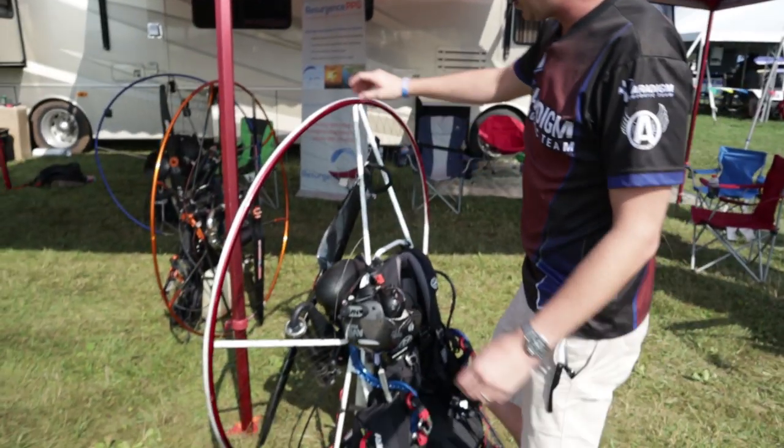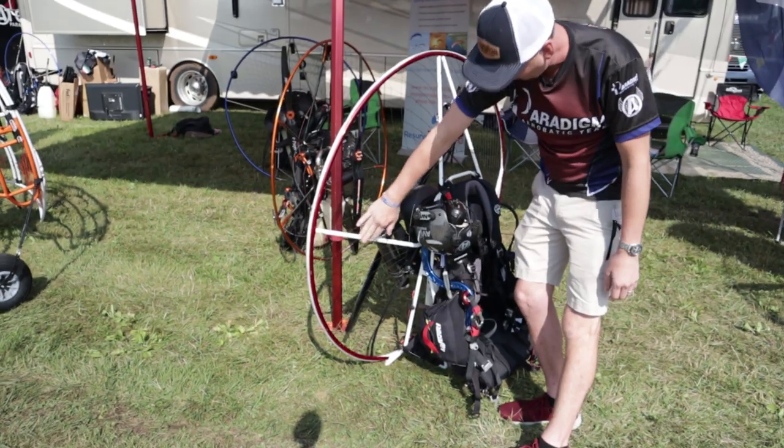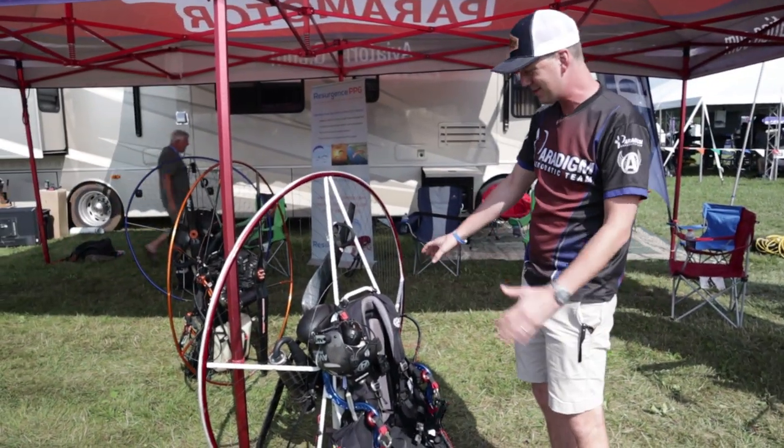This is my Evo Knievel edition, I call it. It's a Parajet Maverick Pro with the white frame, red hoop, blue bars. It's kind of ridiculous looking, but they made it special for me and I love it.